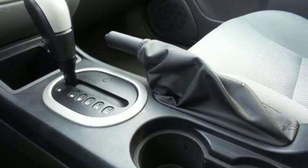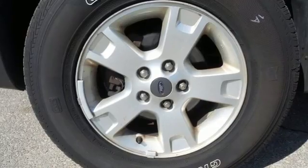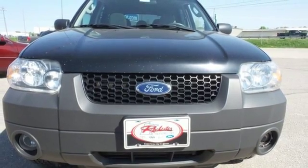It also has great features like a multi-function remote, exterior entry lighting, a CD player, and power windows, locks and mirrors. Don't miss out on your chance to own this best-selling compact SUV. Take it for a test drive today.